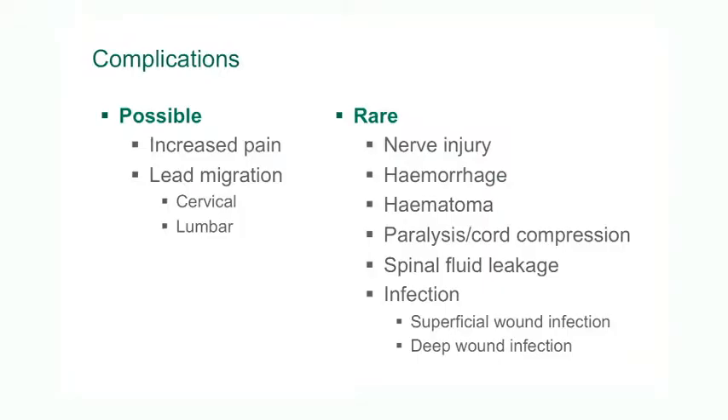Minor complications can occur relatively frequently; however, fortunately, major complications such as paralysis or even death are extremely rare. The chance of having a complication depends upon a number of factors, some of which are unique to the patient and some of which may be related to the technique as well.